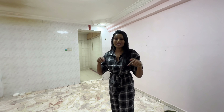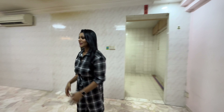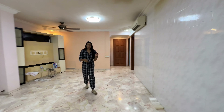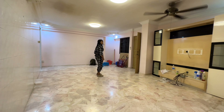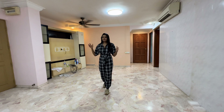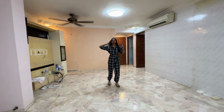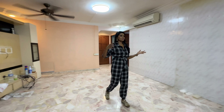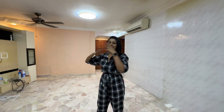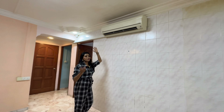Coming back to the living space, it's actually a very big living space, and this is something that really excited us when we first came to see this house. We love to have a very big living room, and from outside when someone is walking past our house, we like that it looks very spacious and big.